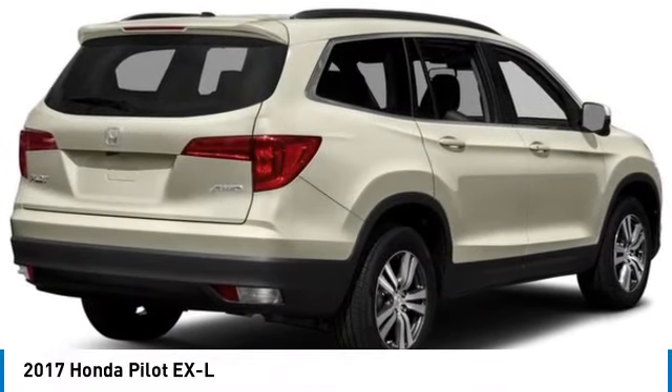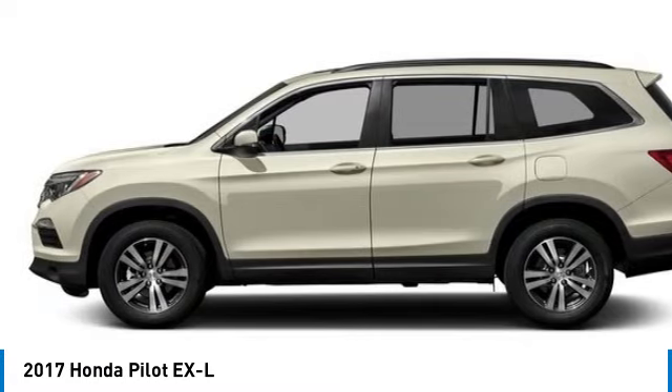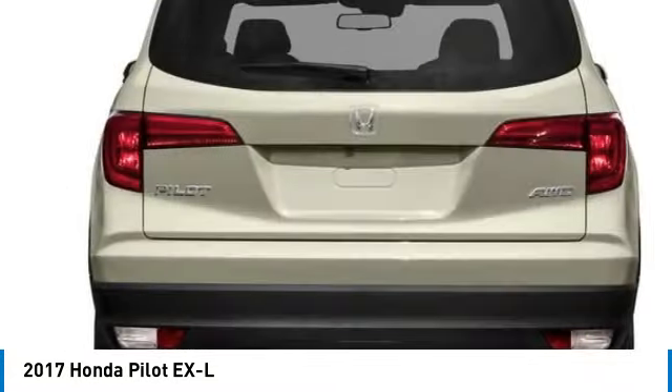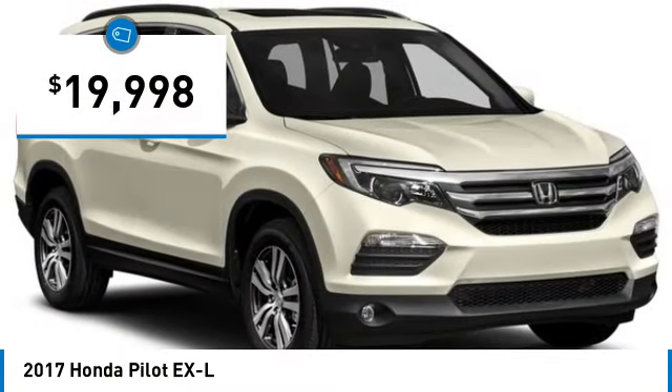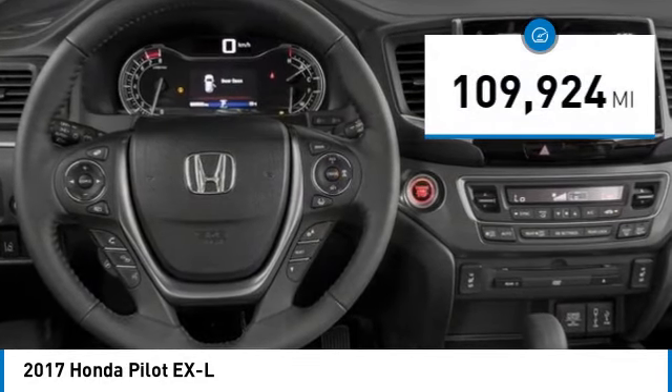You are going to love the 2017 Honda Pilot — optimal utility, indulgent interior, powerful performer. You'll be ready for almost anything in the Honda Pilot, and it is priced below $20,000. This vehicle has less than 110,000 miles.